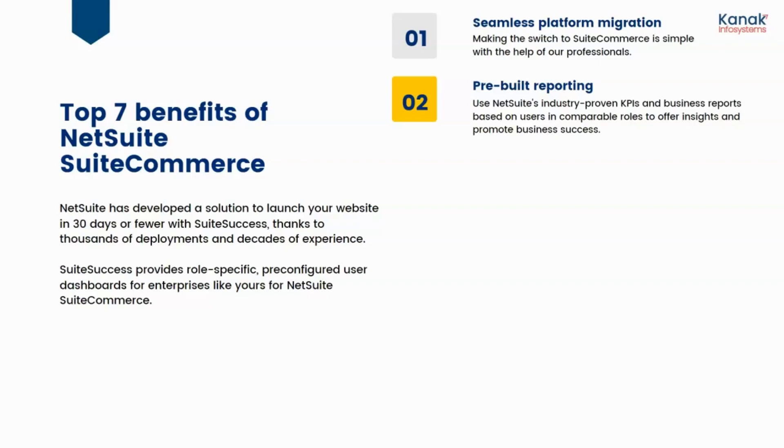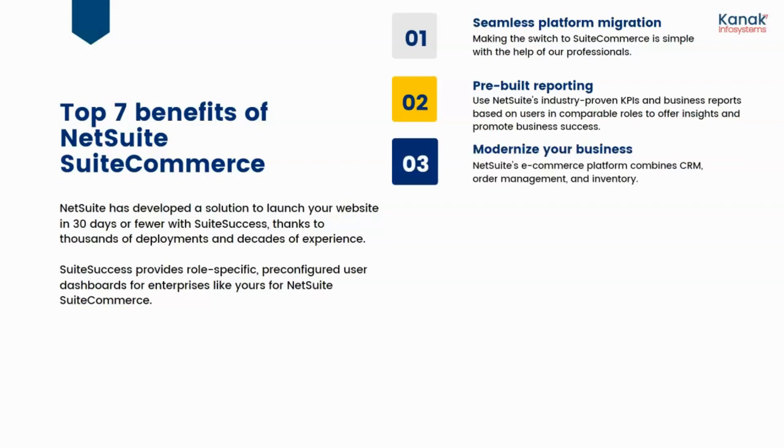The second benefit is pre-built reporting. Use NetSuite's industry-proven KPIs and business reports based on users in comparable roles to offer insights and promote business success. The third benefit is modernizing your business — NetSuite's e-commerce platform combines your CRM, order management, inventory management, and has a lot more to offer.